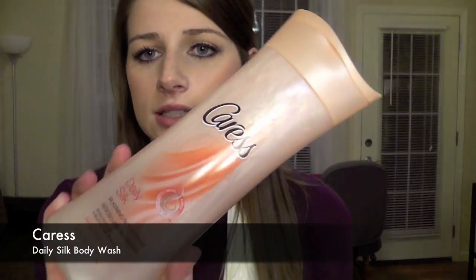And then last from Walmart, I got this Caress Daily Silk body wash. I've used other Caress body washes — basically I've used every body wash and I can never just stick with one. But anyway, this one is a silkening body wash and it smells good.